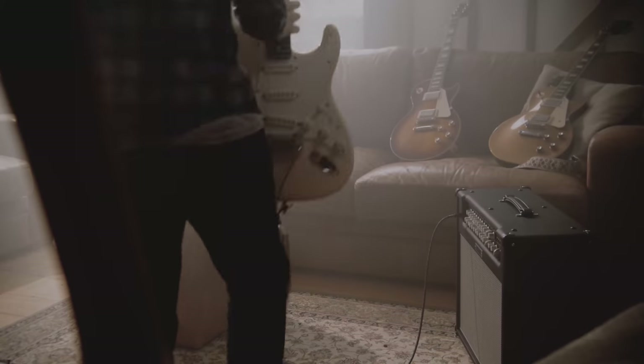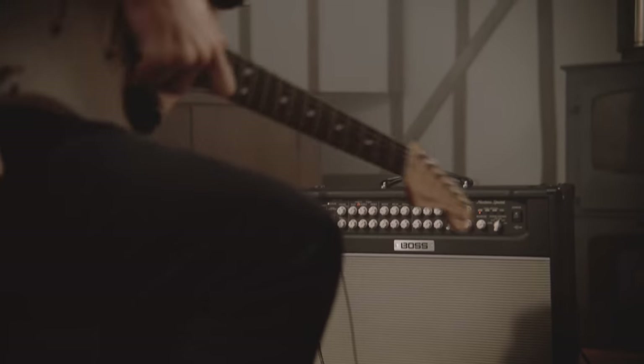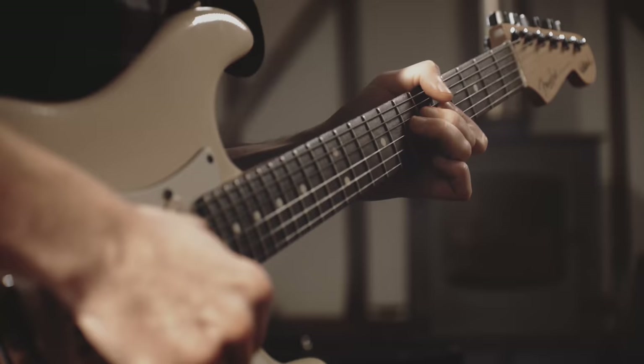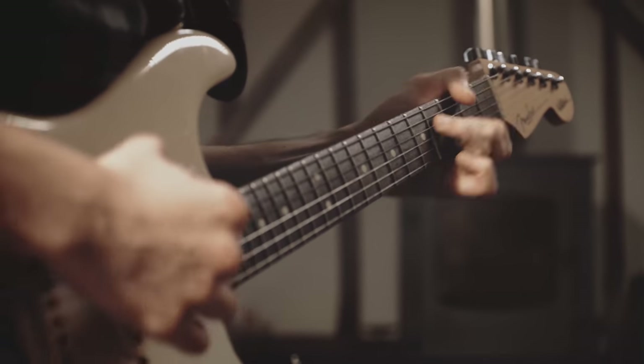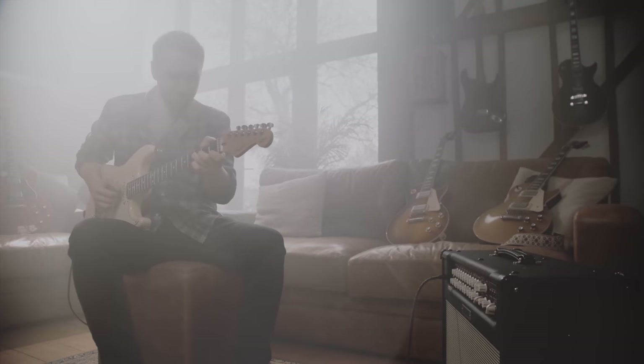A two-way partnership between you and your amplifier really empowers an inspirational performance. We don't just want to hear a great amp — we want it to truly feel and act like one.